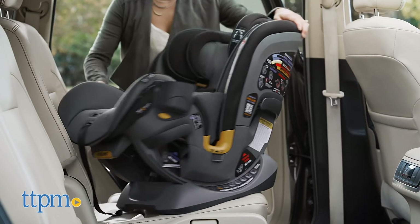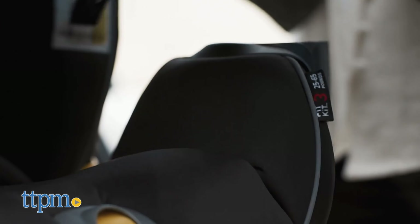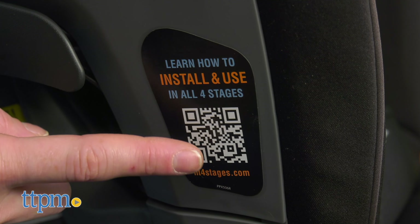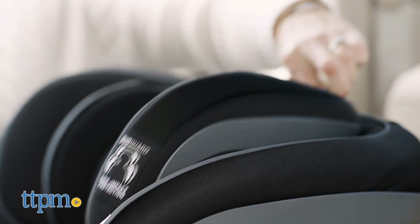Finally, this multi-feature car seat has a space-saving fit. A slim design and cup holders free up valuable space in the back seat. It comes with a QR code on the side of the car seat for easy access to each stage transition as your child grows, and is available in various colors.